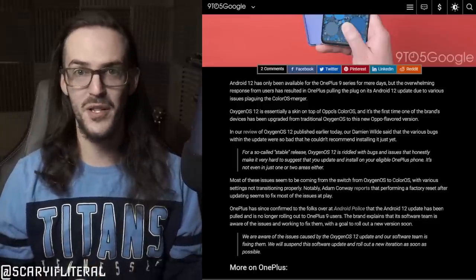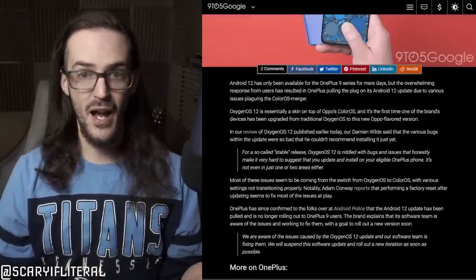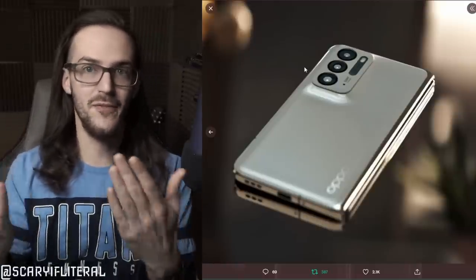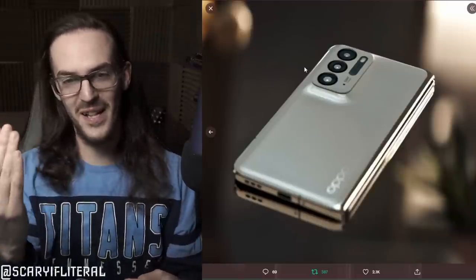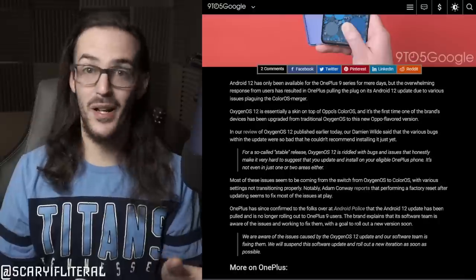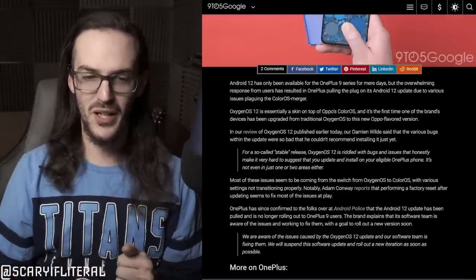Why would anybody buy a OnePlus phone at this point? I know that might sound funny because I've just been talking about how great Oppo's phone looks — and I guess that is a little bit double-speak for me to talk bad about OnePlus but not about Oppo — but it is what it is. Consider this information as relevant to the earlier story as well.